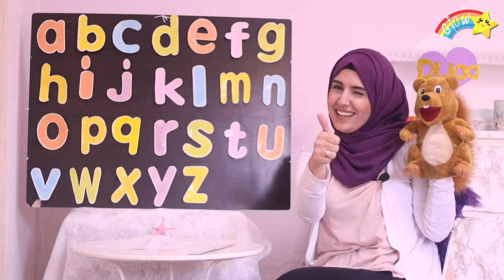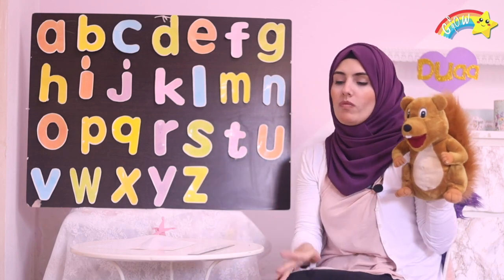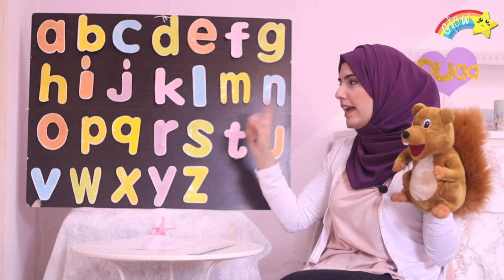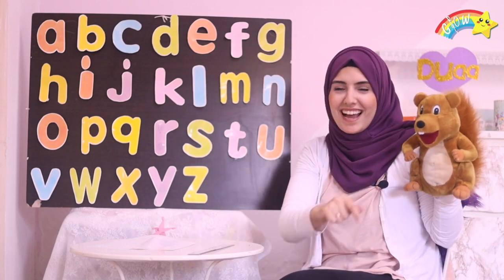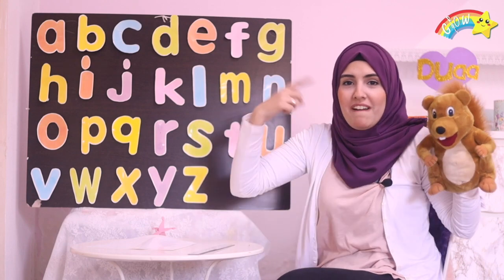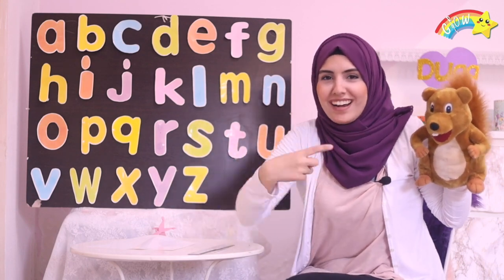I'm so proud of you! Nice job! Alright, guess what? We're gonna sing the letter song again, but this time we're gonna do it fast! Okay? Like that! Faster!